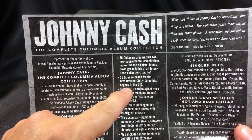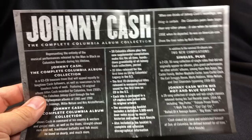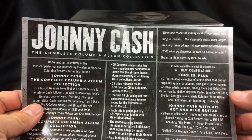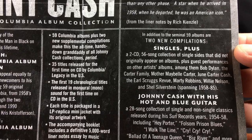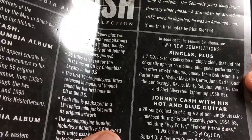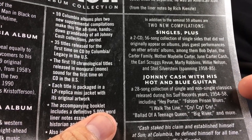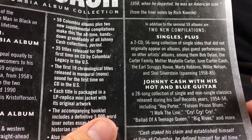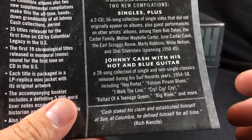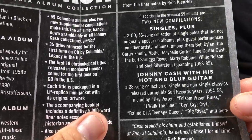35 titles in this collection are released on CD for the first time, at least in the U.S. The first 19 chronological titles are released in mono. There's an accompanying book with 5,000 words of liner notes. In addition to the 59 albums, there are two new compilations: The Singles Plus, a two-CD 50-song collection of single sides that didn't make the original albums plus guest performances, and Johnny Cash with his Hot Blue Guitar, a 28-song collection of Sun Records material from 1954 to 1958 — though importantly, it's not everything.